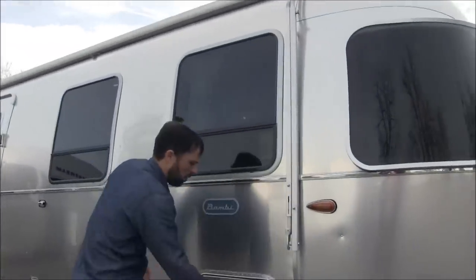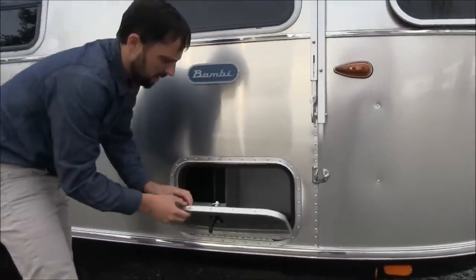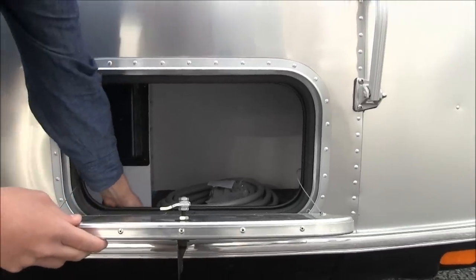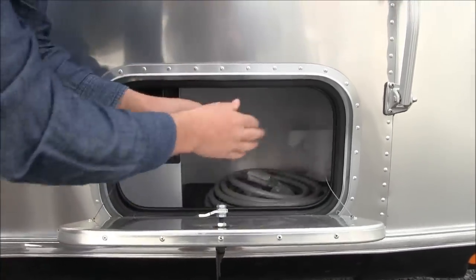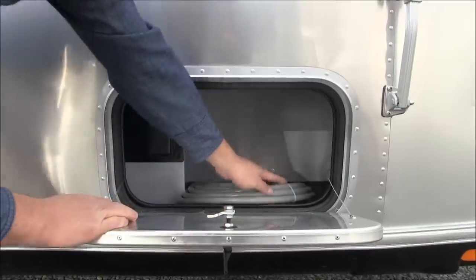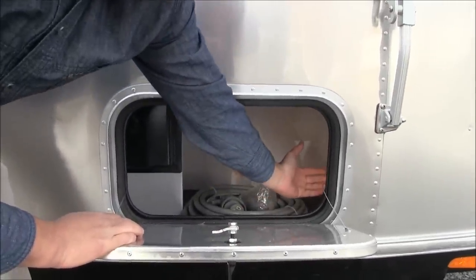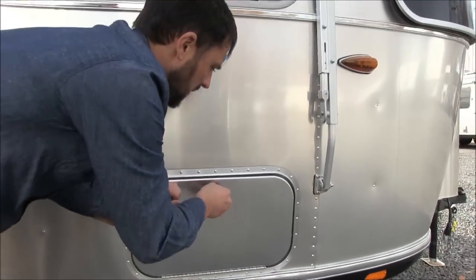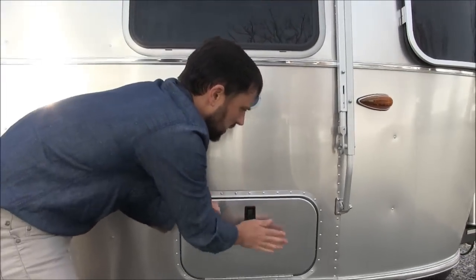This is the outside storage compartment, which is lockable, insulated, and weather-sealed. It has a mat on the floor so items won't gouge it. This is the 30 amp power cord that comes with it. There's an LED light on the side which illuminates this compartment. You could put any of your outdoor items in here.